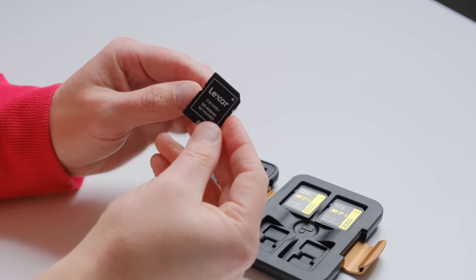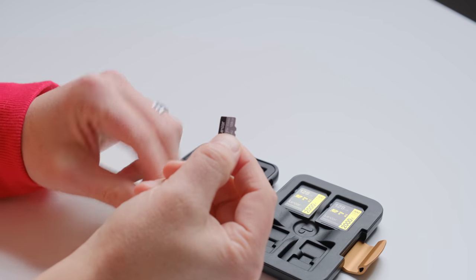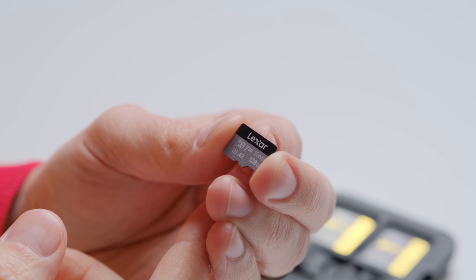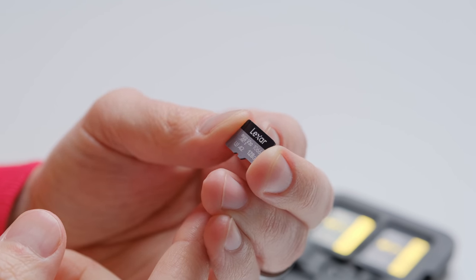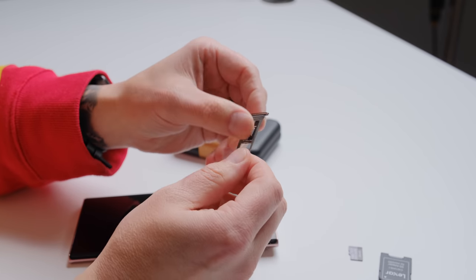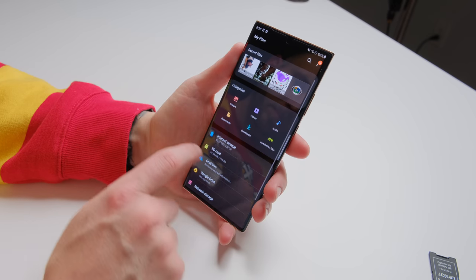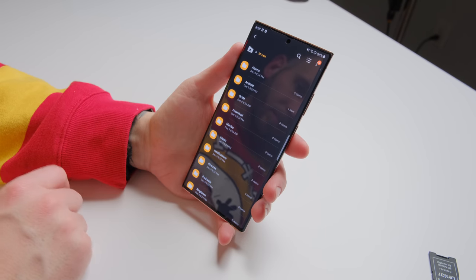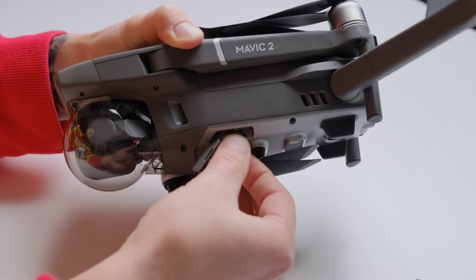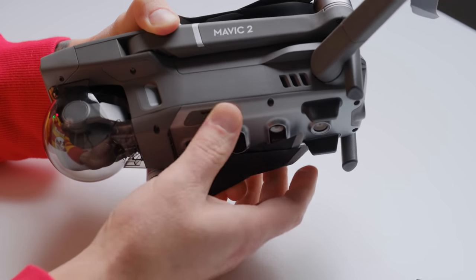Lexar is a channel sponsor; however, they're also a brand that I've been using for almost a decade, so I stand behind their products. The 1066X is a new micro SD card that comes in capacities up to 512 gigabytes. They're designed specifically for Android phones and more — they require no special formatting, just slide it into your Android phone and go. Plus, the A2 rating means that they're going to load apps much quicker than your standard micro SD card. Alternatively, they can be used in action cameras, drones, and point-and-shoot cameras seamlessly.